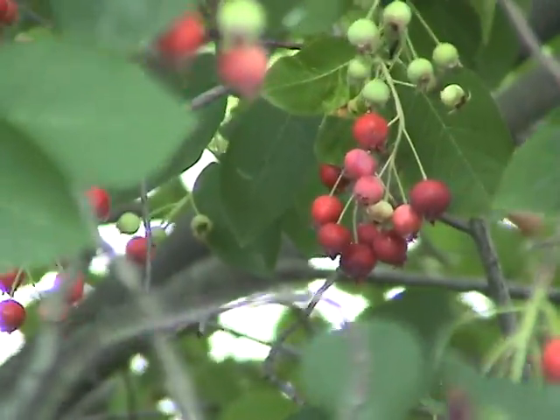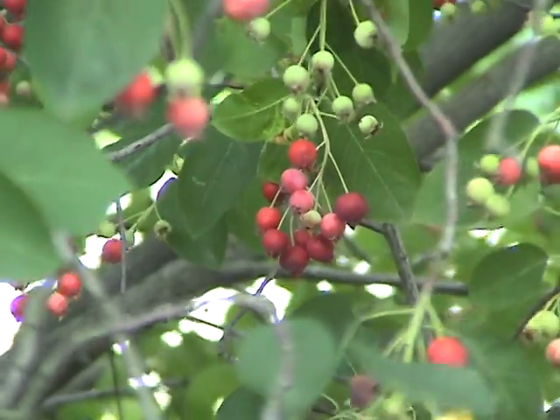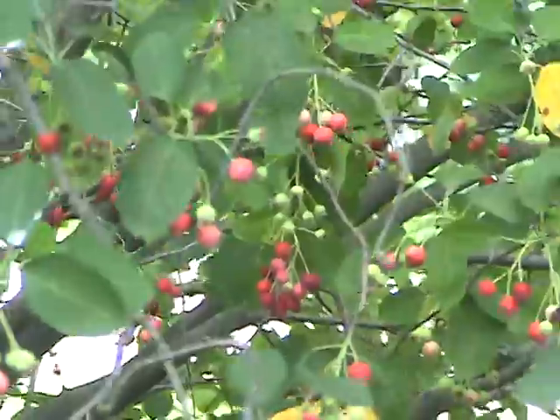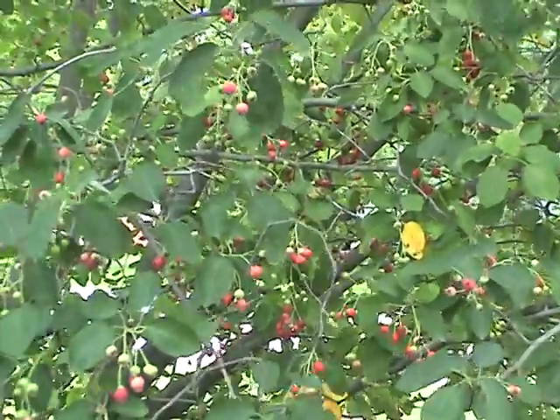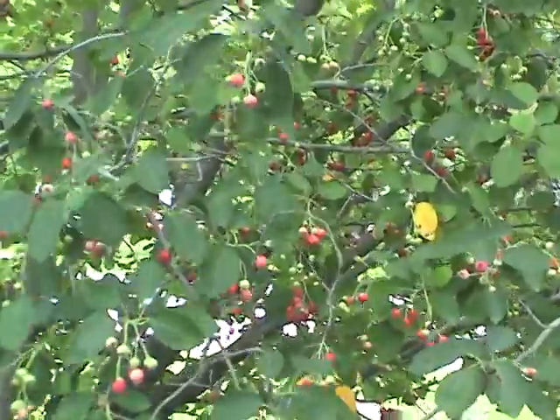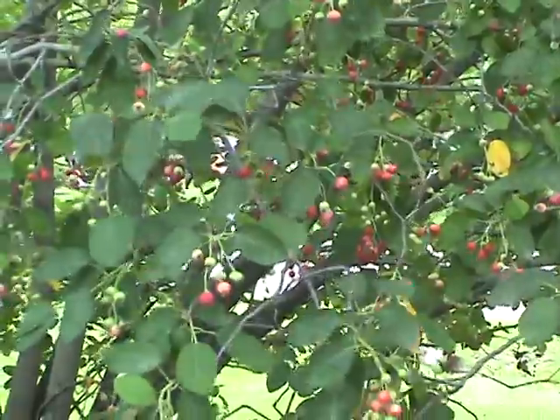And this is our amelanchier — it is getting really ripe. I would say a week from now there will be no berries on this tree. The birds just go nuts on this tree; they don't eat them on campus, but they really love this tree.